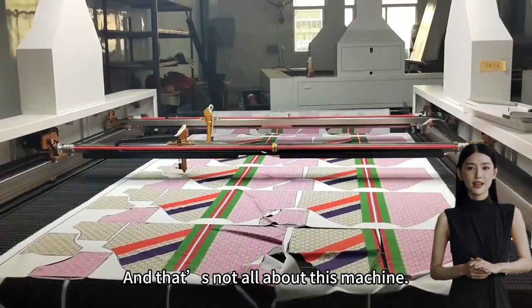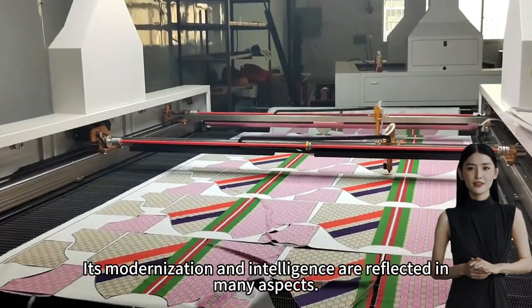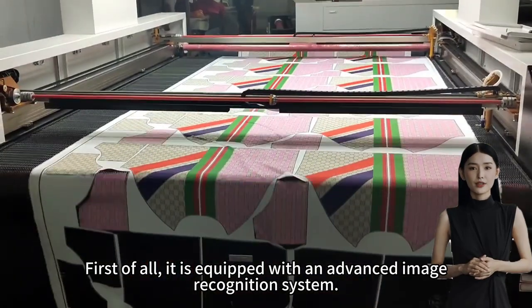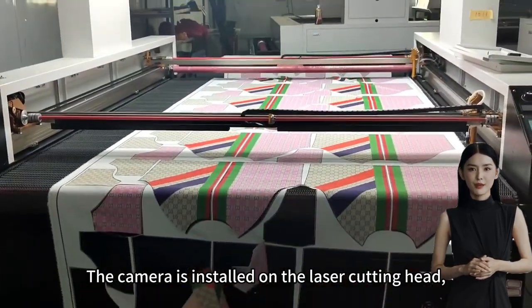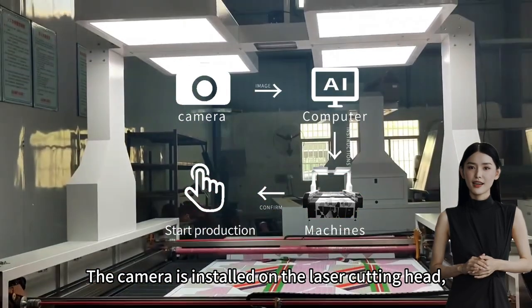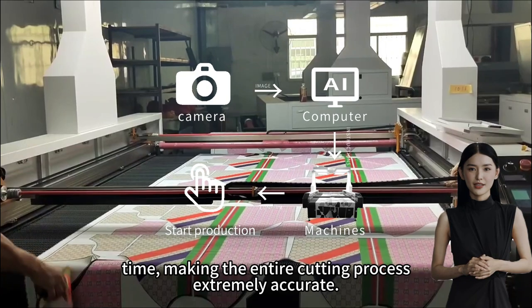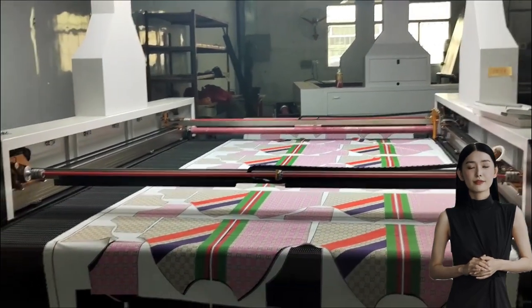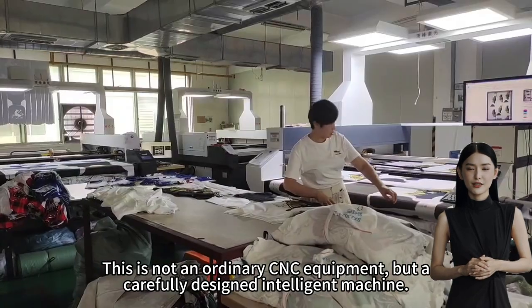That's not all about this machine — its modernization and intelligence are reflected in many aspects. First of all, it is equipped with an advanced image recognition system. The camera is installed on the laser cutting head, just like its eyes, sensing the working area in real time, making the entire cutting process extremely accurate. This is not ordinary CNC equipment, but a carefully designed intelligent machine.